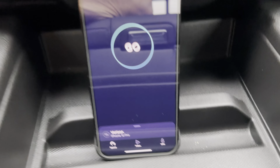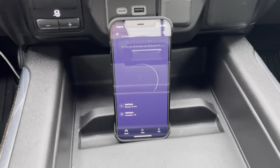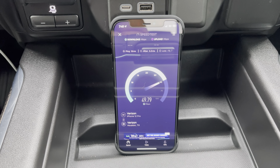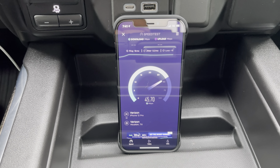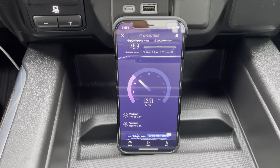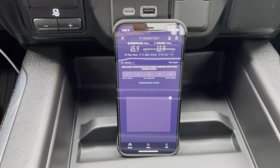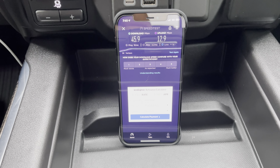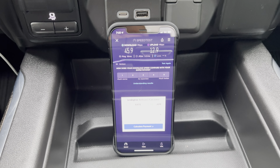All right, now Verizon, which is showcasing 5G — their low band 5G. Verizon coming in at 45.9 download, 12.9 upload. So Verizon with the best upload speed on their 5G network here at Alphalete Gym, and T-Mobile coming in as the winner on the 5G download speed. Now let's switch over to LTE and see if things change.